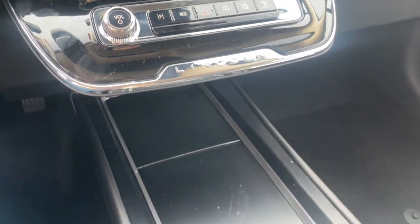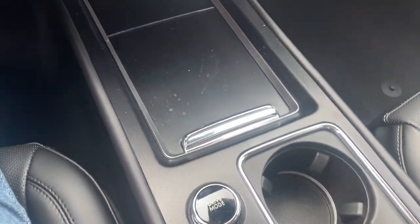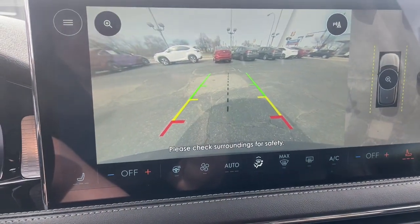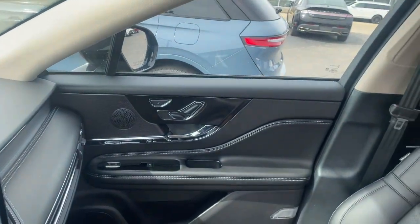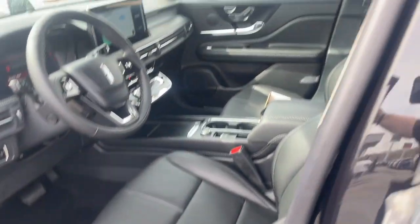SUV versatility meets premium luxury in this striking Corsair. See for yourself when you take it out for a test drive. Our professional staff looks forward to giving you excellent service. Thank you.